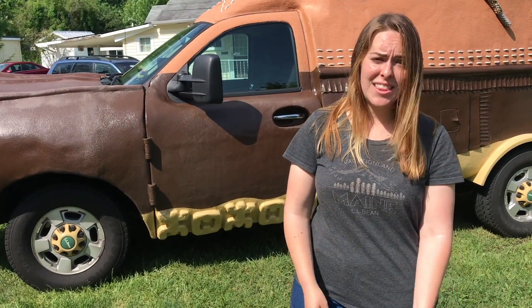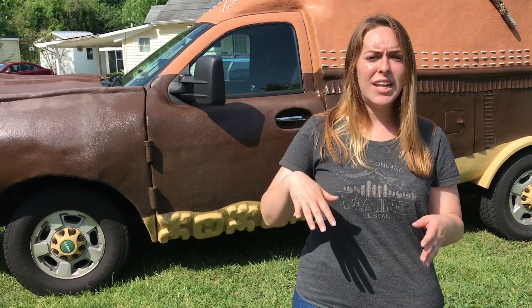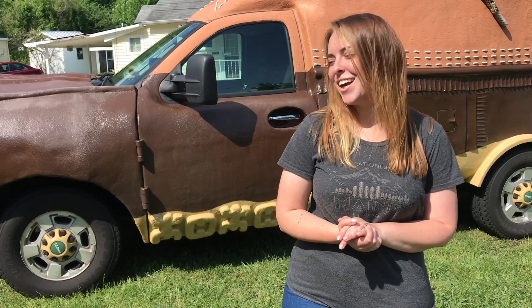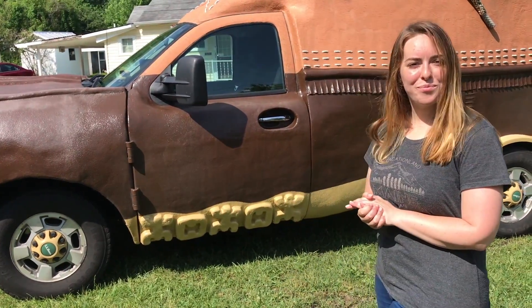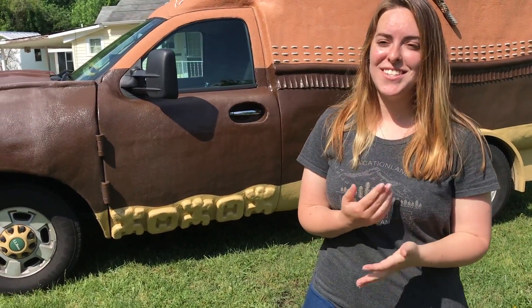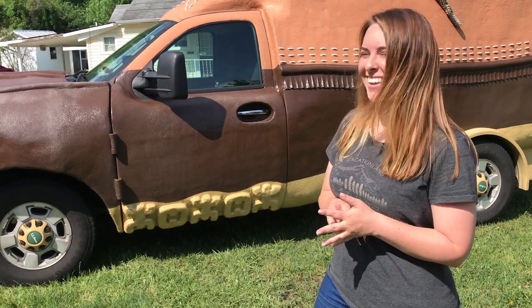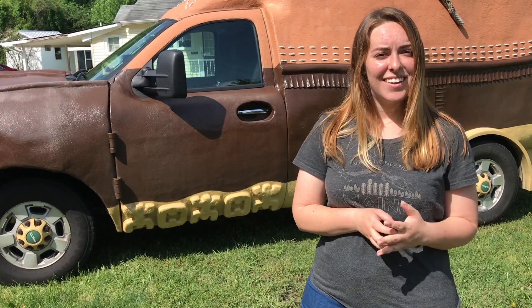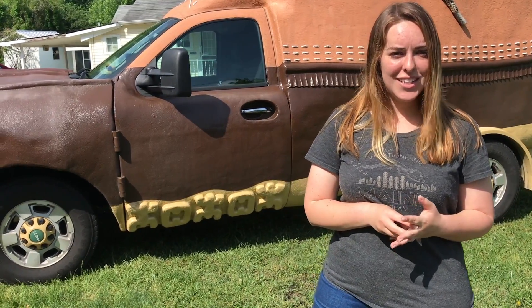We've got 37 stores outside of the state of Maine, mostly in New England and the Midwest, but we're moving out. We have a store in Denver, Colorado right now, moving up to Utah later in the year. We just got one in Minnesota a few years ago, and they got to host some Super Bowl events back in February, which was super exciting. It was crazy — fun, but the tickets were obscenely priced.